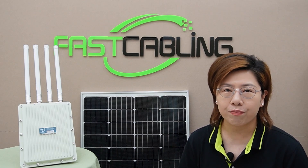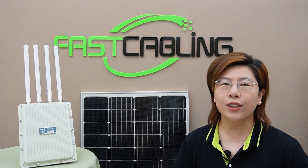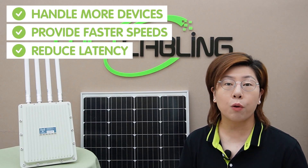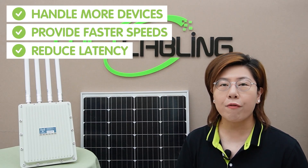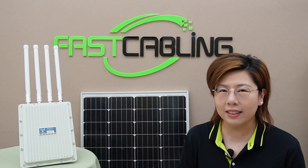Let's start by understanding the core of our solution: Wi-Fi 6, also known as 802.11ax. This is the latest generation of Wi-Fi technology, and it is designed to handle more devices, provide faster speeds, and reduce latency. But how does it achieve this?